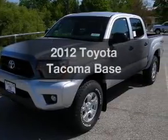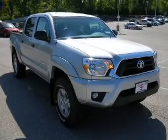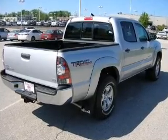Introducing the 2012 Toyota Tacoma. Everything you need under one roof with this great vehicle. The powertrain includes four-wheel drive with a solid six-cylinder engine connected to a smooth shifting transmission.